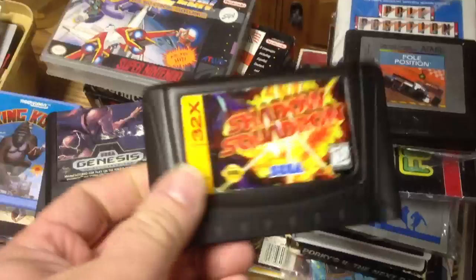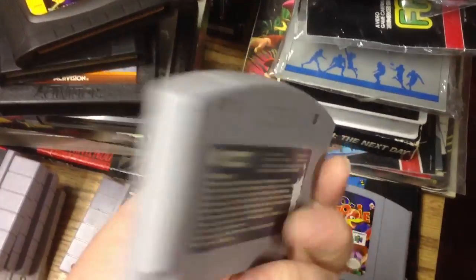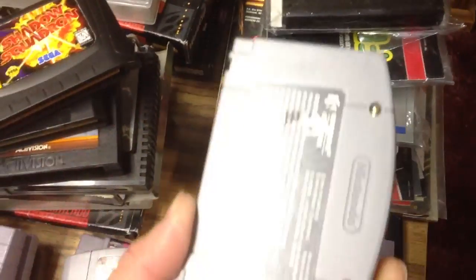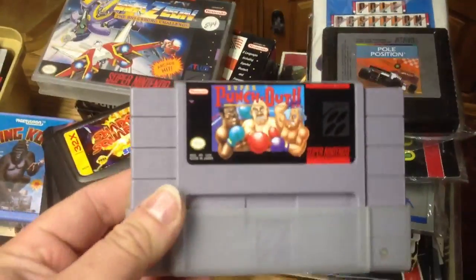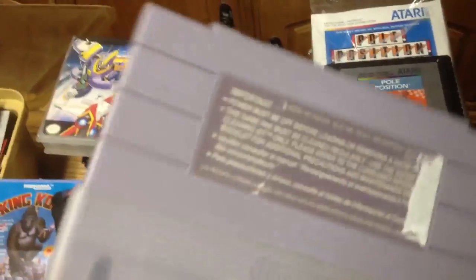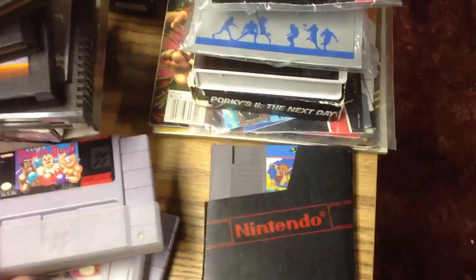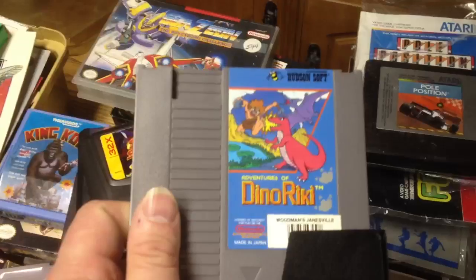Shadow Squadron for the 32X — that was a $3 game, didn't have that one. Bust a Move 2 — you can see where they ripped the tape off on the back labels too, I was very disappointed. Banjo-Kazooie — again, the tape. And Super Punch-Out — they only wanted $7 for it. It's gone down a bit; it was a $20-$25 game, maybe about $15 now, but still for $7 I'd definitely pick that up. And Adventures of Dino Riki — I couldn't find my copy of this, so at a couple bucks I went ahead and picked it up too.